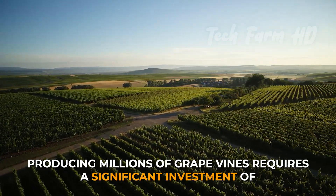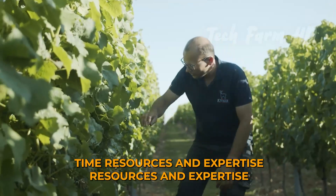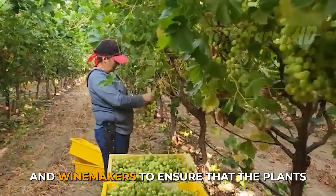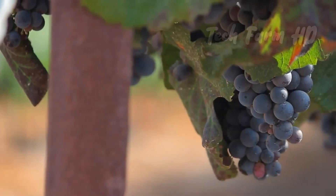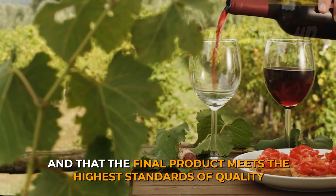Producing millions of grapevines requires a significant investment of time, resources and expertise. It's essential to work with experienced growers and winemakers to ensure that the plants are healthy and productive, and that the final product meets the highest standards of quality.